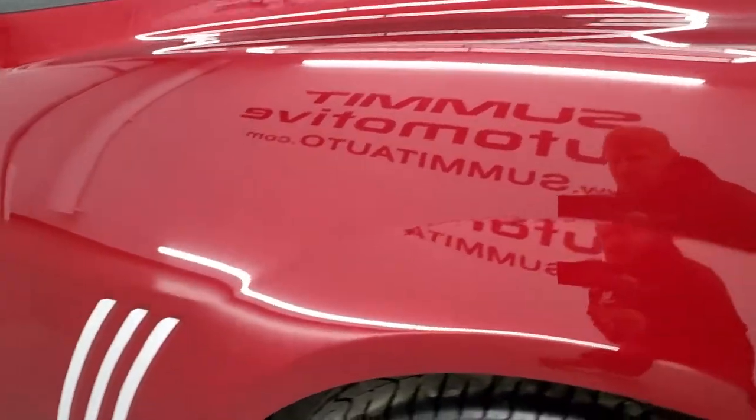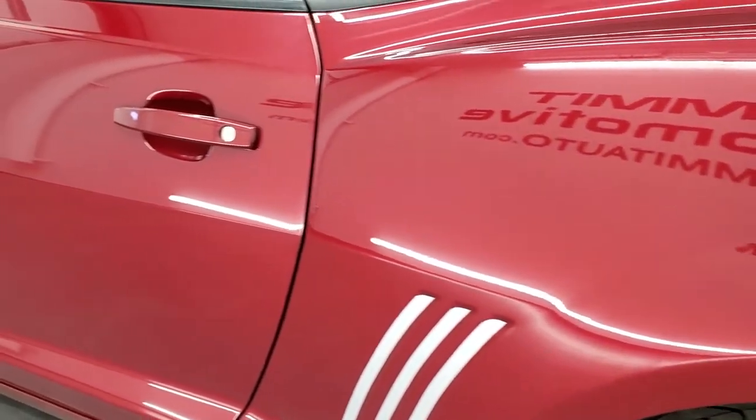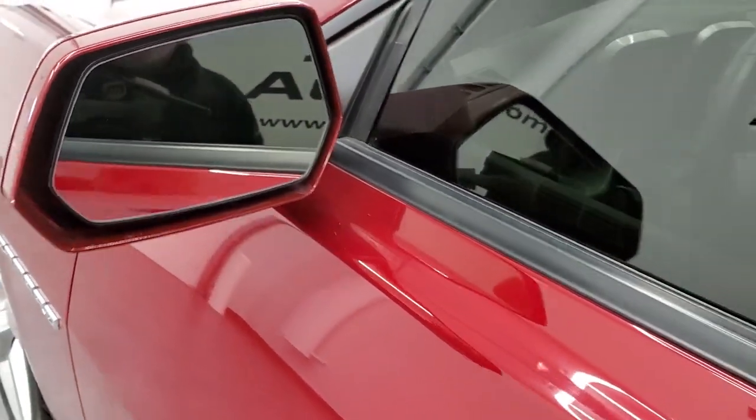Down the driver's side, just as clean as that passenger side. Rear quarter — no dents or dings on that. And the paint is in really nice shape on this car. It has the heated power mirrors.